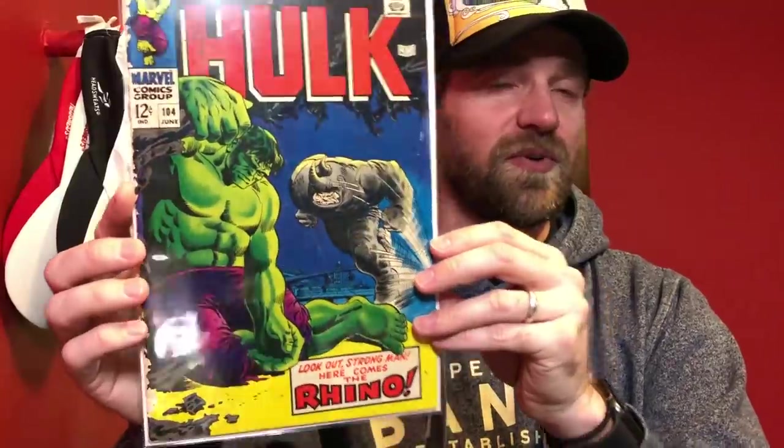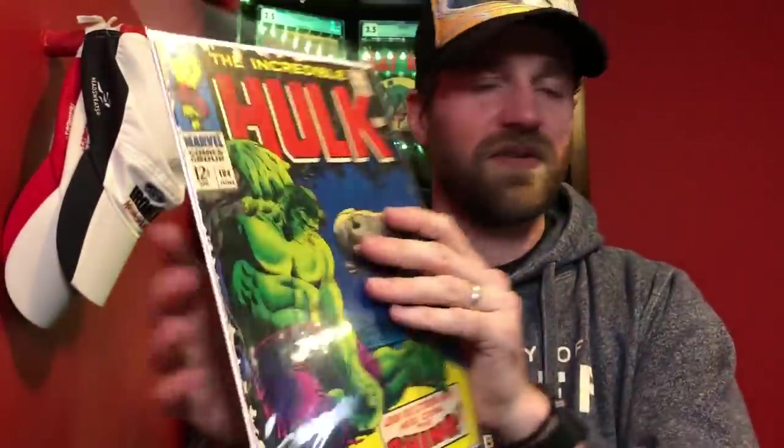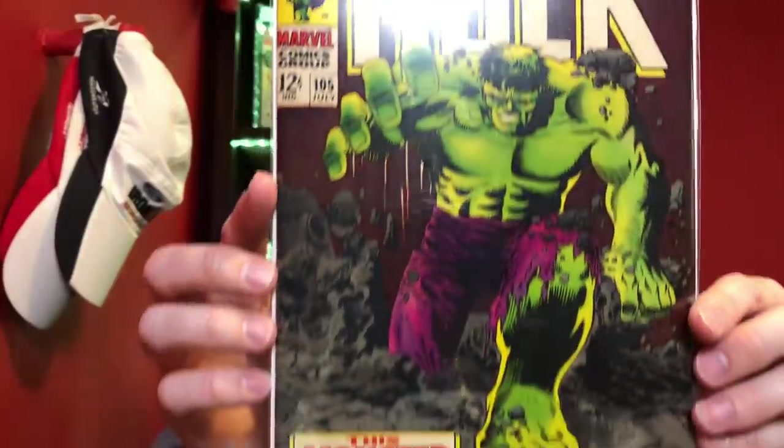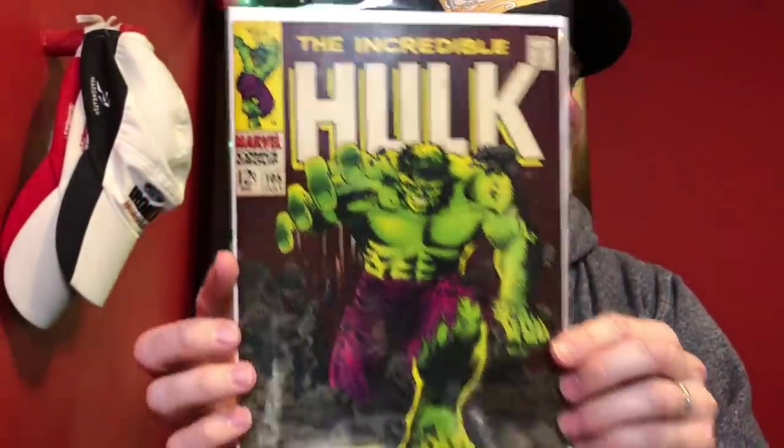He was also definitely a Hulk collector, but only a couple were really notable. Unfortunately no 180, no 181, no 141. But there was 104 - I've always liked this cover with Rhino. Again tough condition, it's got that chewing on the spine, but a nice presenting copy, a nice run filler book. This one's surprisingly in pretty good shape - I was pretty happy with this. This is 105, classic Hulk cover, and this one's nice. If all the books were like this it would have been incredible, but one of the few that seemed to dodge the mice.